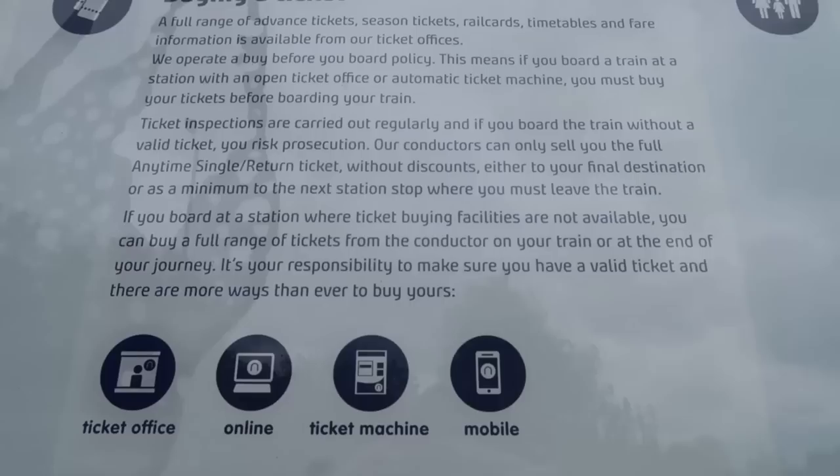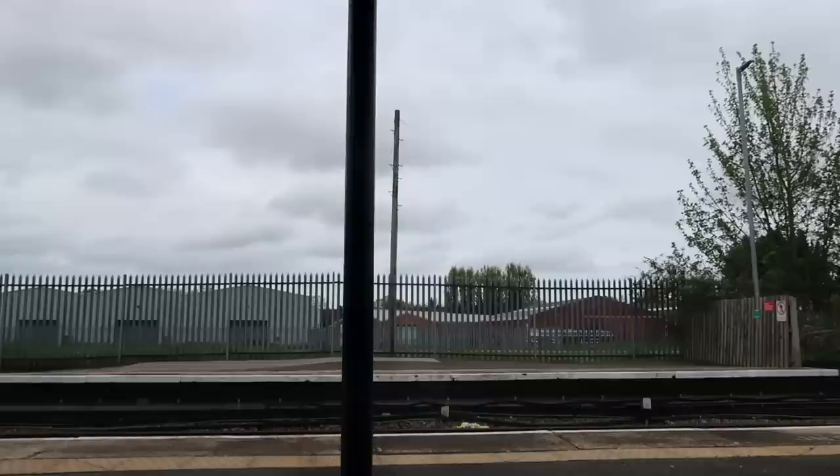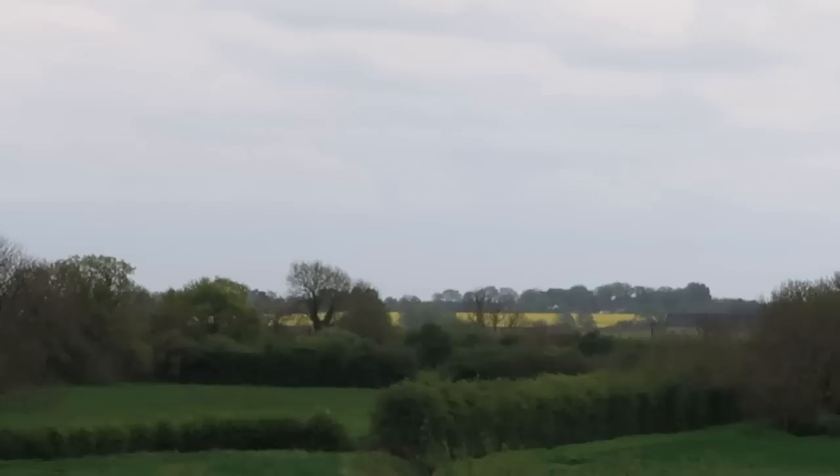There are no ticket-buying facilities here, but a poster says you can get your ticket on the train from the conductor. There's a beautiful view from platform two overlooking some fields, and there's even one of those yellow fields in the distance — I keep seeing those and they're gorgeous. I've got over two hours before I can head home, so I'm going for a walk outside the station.